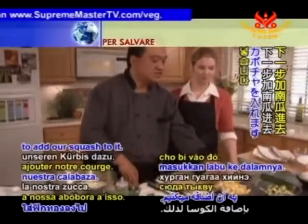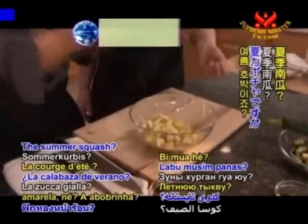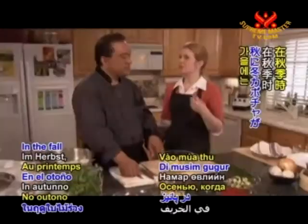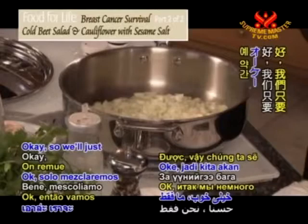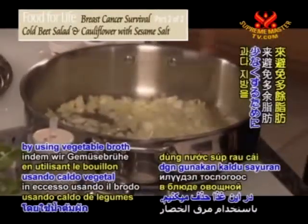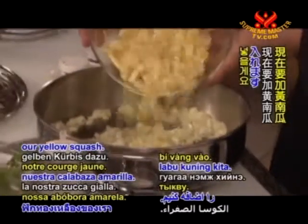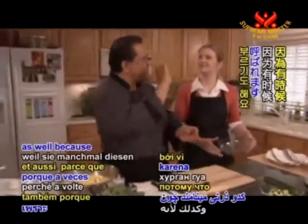Next we're going to add our squash. We're using zucchini and yellow squash — the summer squash. Mix up the colors; you can use either one by itself, but adding both makes it nice and colorful. In the fall when winter squash is available, this dish would be delicious with butternut or acorn squash. We're eliminating extra fat by using vegetable broth instead of vegetable oil in this dish.